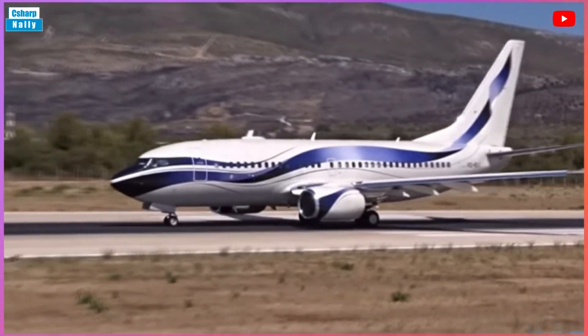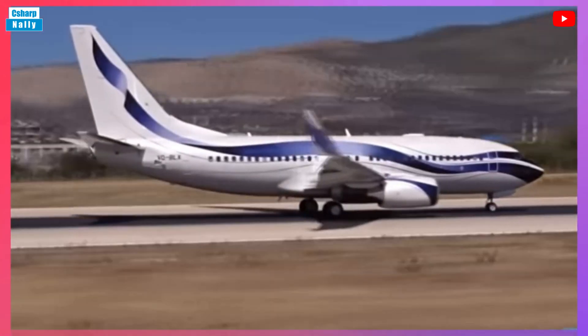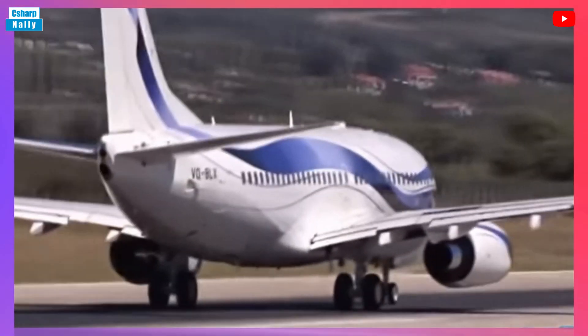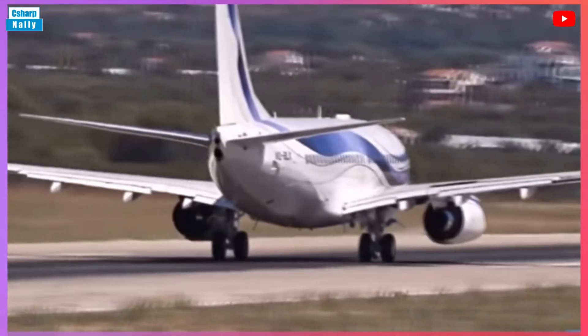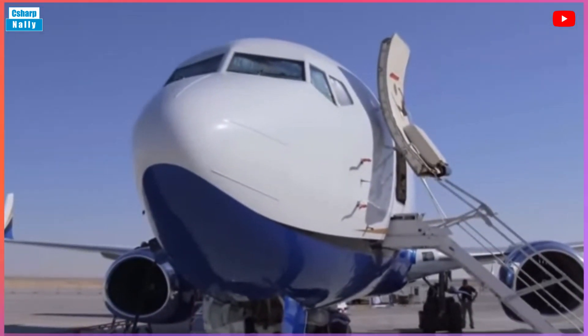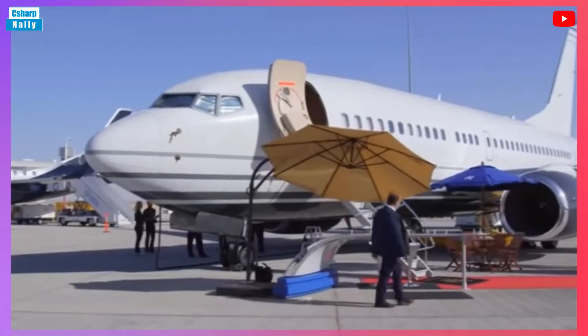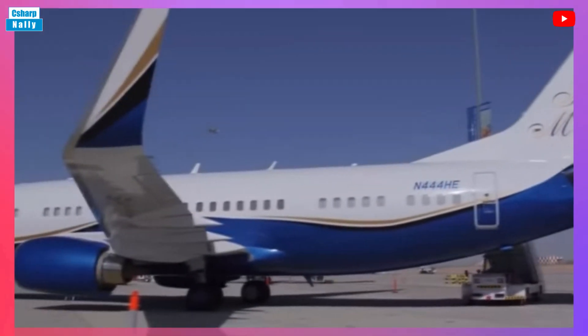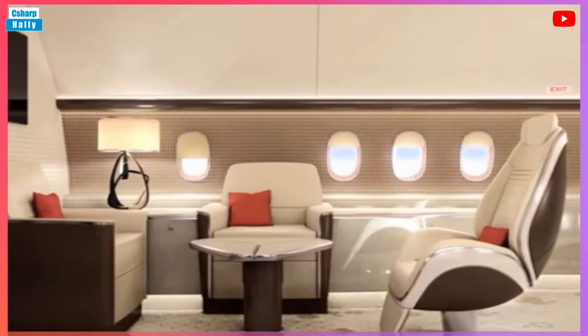The Boeing Business Jet 2 is a member of the Boeing Business Jet series, which began deliveries in 1998. The BBJ-2 was announced in October 1999 and first delivered in March 2001. With the original BBJ surprising many by selling so well, the Boeing BBJ-2 was launched with 25% more cabin space and an airframe based on the Boeing 737-800.